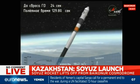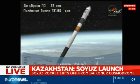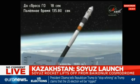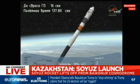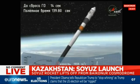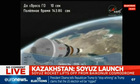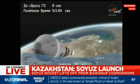First stage separation. Those four strap-on boosters have been jettisoned, completing their job and dropping away. The Soyuz is already at an altitude of about 28 statute miles, traveling in excess of 3,350 miles per hour.